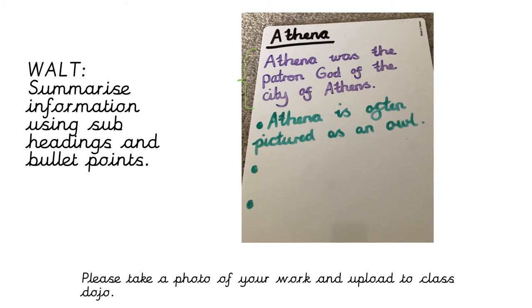To complete the Athena section, we're going to use some bullet points. My first one is: 'Athena is often pictured as an owl' — that was one of the animals she was well known for. You can use the same one I have and come up with two of your own, or fast forward in the video, use the information there, use what you learned in school, or do your own research. When you've finished, you should have the subheading Athena, your sentence, and three bullet points. Take a photo and upload it to Class Dojo.